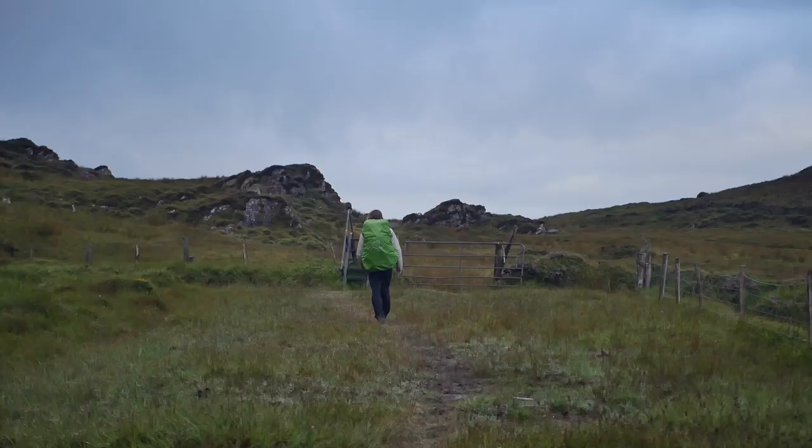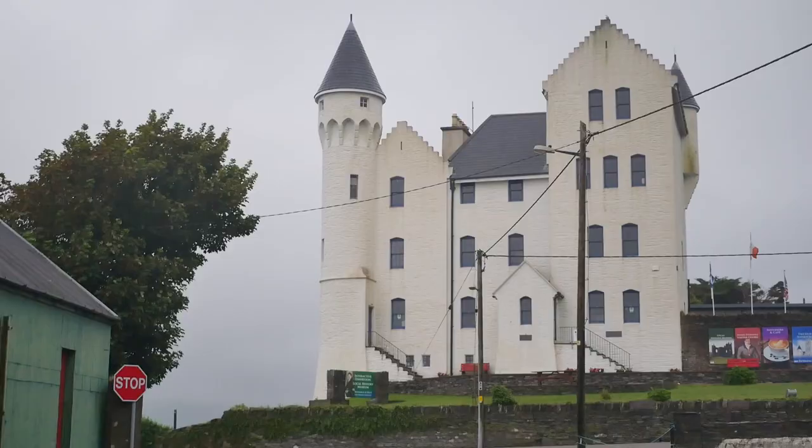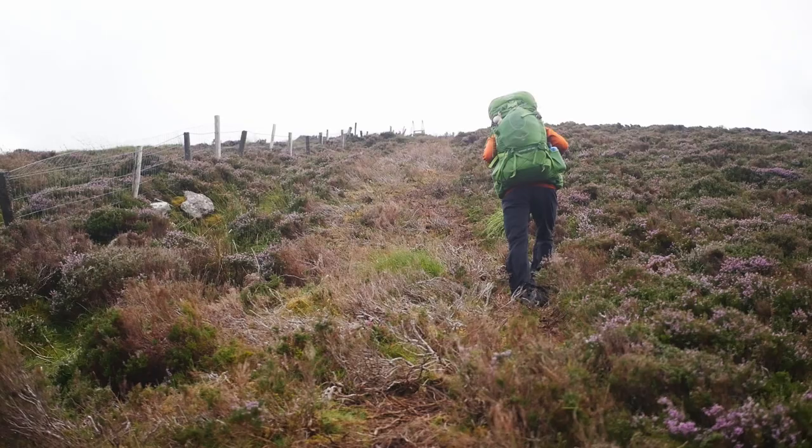Our fourth day was our shortest, walking as far as Caharsavine. We started very early and even though we plodded along at a sleepy pace we arrived into Caharsavine for 11am. Going into Caharsavine meant taking an offshoot section of the trail, walking down an arm that we'd have to retrace our footsteps back along the next day.